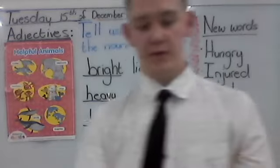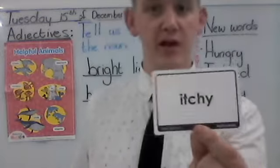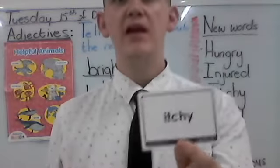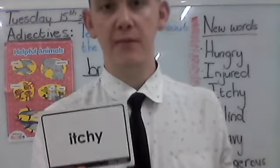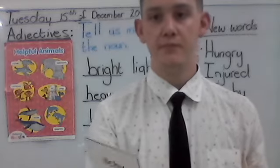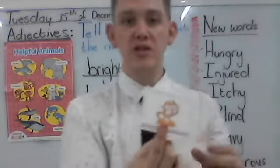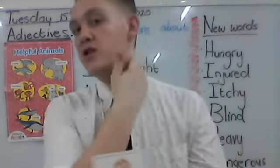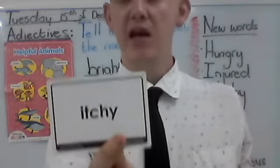What about our next one? This one is a little bit tough to say, but I want everybody to say it with me: itchy. Everybody say itchy. That is when you want to scratch yourself. If a mosquito comes and bites you, you start to get itchy. Everybody say itchy.